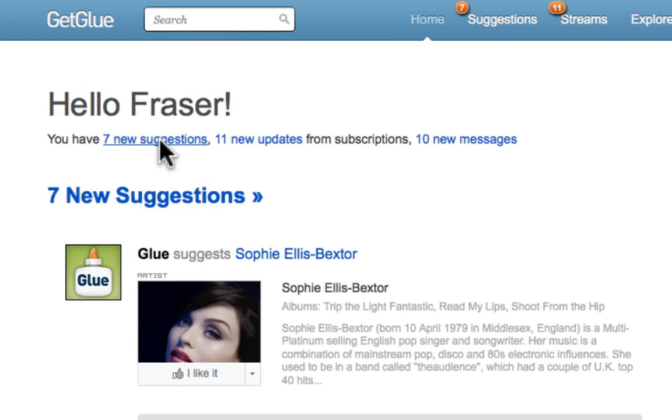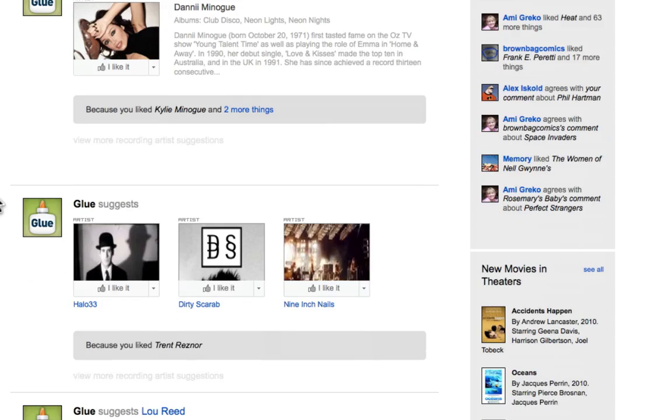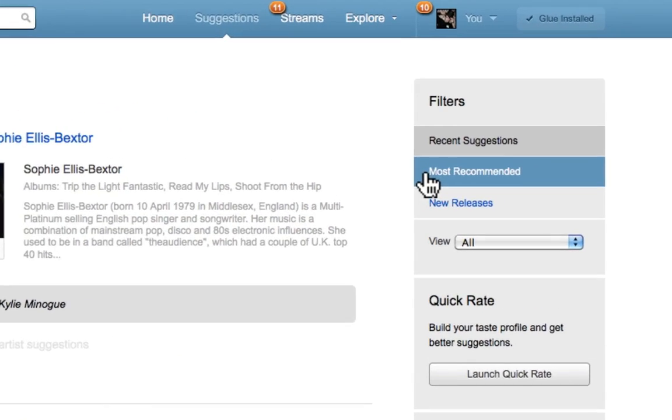Let's look at suggestions. The main suggestions page will be familiar, showing you a stream of suggestions based on what you've recently liked. But there are two new features for suggestions that I know you'll love.